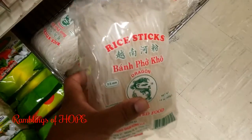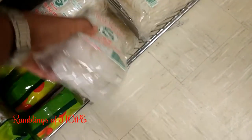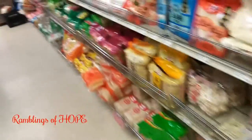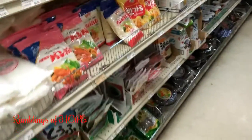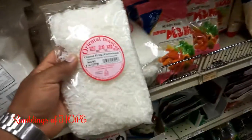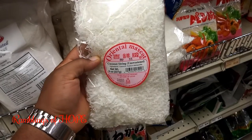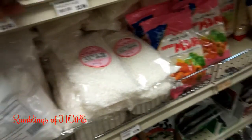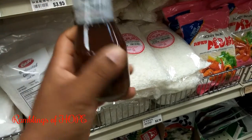Some noodles are specifically for Asian soups, which I've tried to mimic in other videos. Look at this — unsweetened coconut strings, and this is ginger flavored salad dressing.